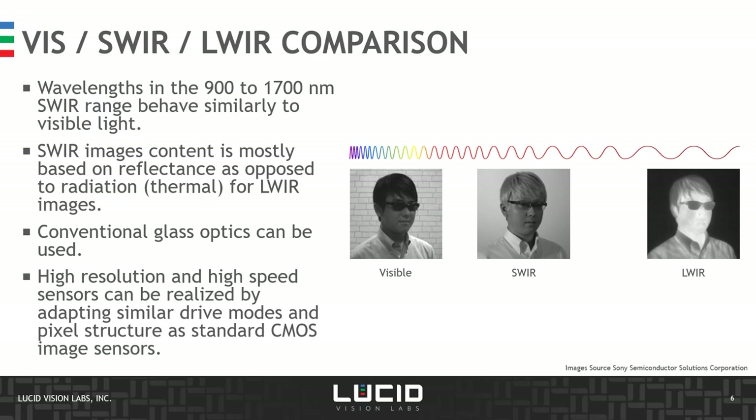Now let's compare visible images versus SWIR and long-wave infrared images. The wavelengths in the SWIR region, especially from 900 to 1,700 nm, behave similarly to visible light — most image content is based on reflectance, as opposed to thermal-based radiation for long-wave infrared. As a result, conventional glass optics can be used for SWIR imaging, treated and coated for high transmission in the SWIR region, and high-resolution, high-speed sensors can be designed using a very similar architecture to a standard CMOS sensor, including drive modes such as binning.